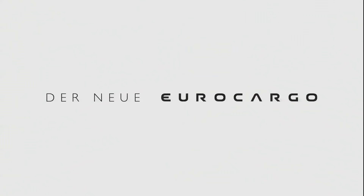New Eurocargo — the truck the city likes.